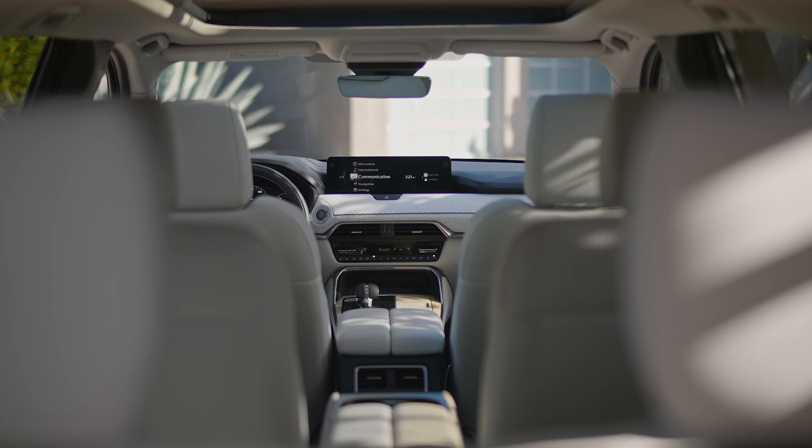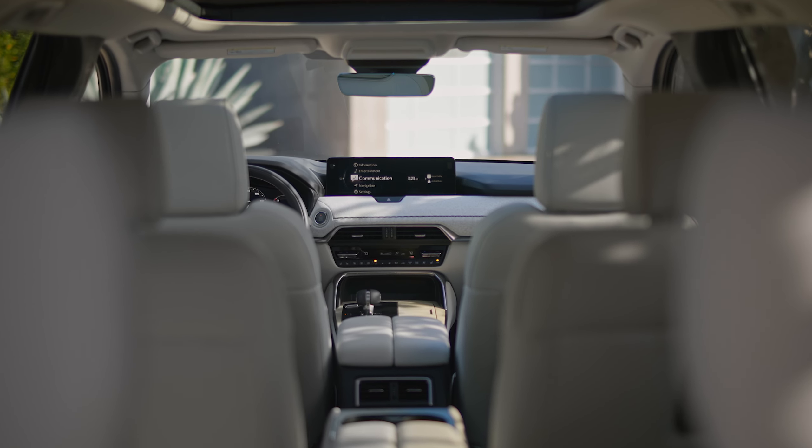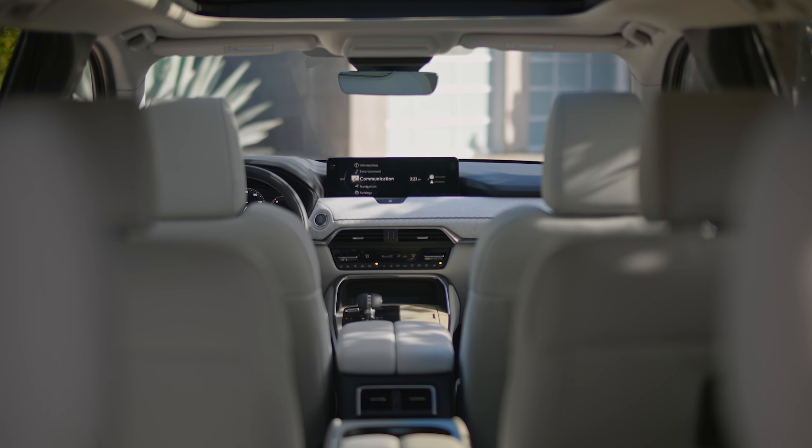Tech in the CX-90 includes available third-row USB-C charging ports, air-conditioning vents, and upgraded interior lighting.